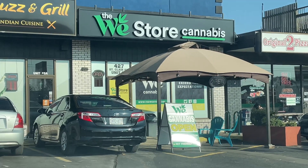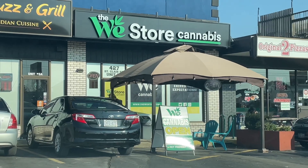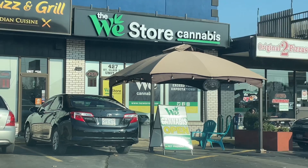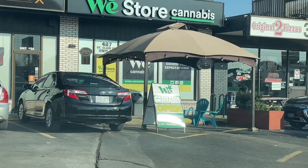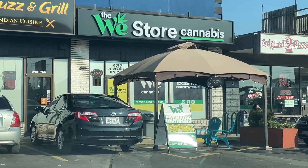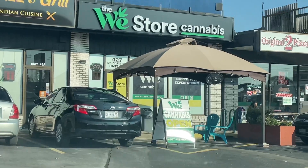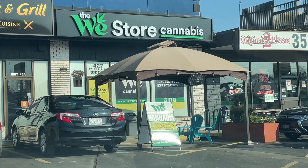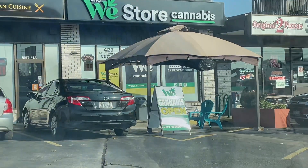We just pulled up to the WE Store because this is where they have Lemon Z. A few Foodie Beauty — I'm gonna see if this is good. I read up on it, sounds really good. Sandy and I are gonna try some. We just want Lemon Z, so I'm heading in to get it.